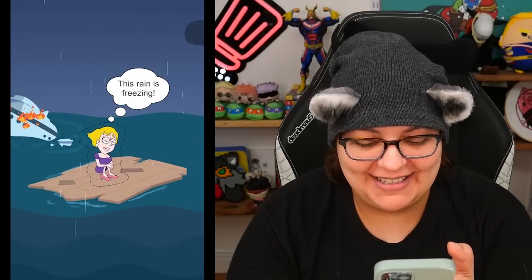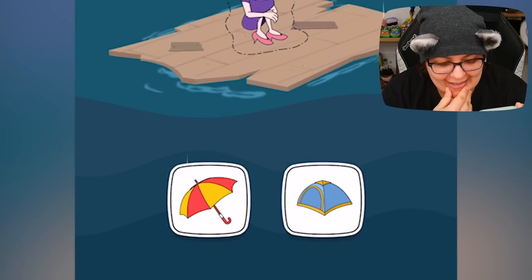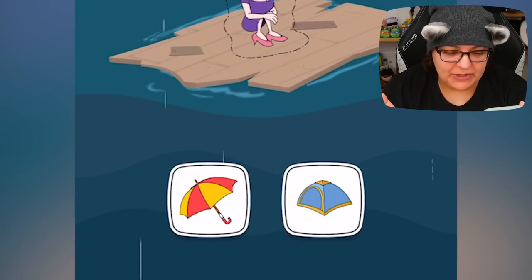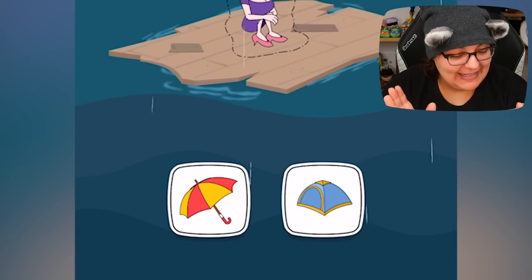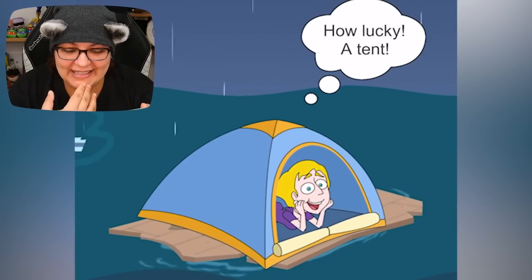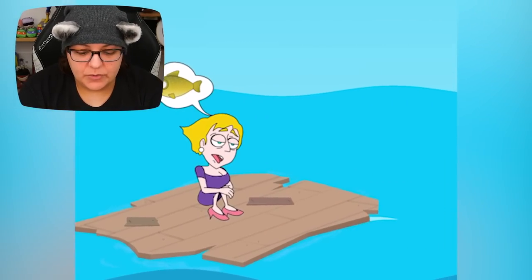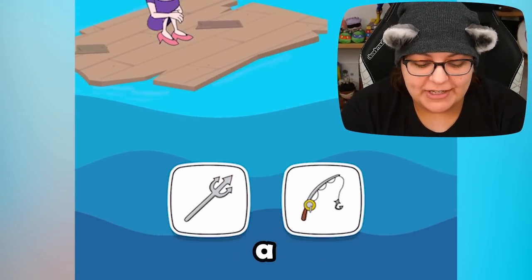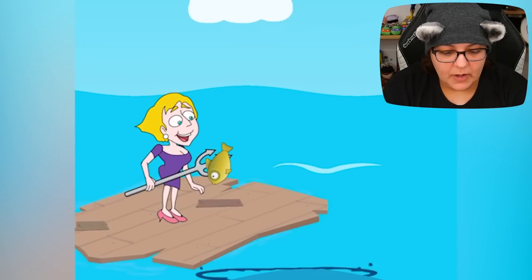Now we're doing the Titanic rafting. The rain is freezing so cold. Can we actually give her anything? Umbrella or a tent? I feel like we already saw the umbrella situation where there's going to be lightning. A tent would make sense. Let's see. How lucky — a tent. That worked out pretty good. Good for you. Now we're hungry. Let's get a fishing pole — or is there a harpoon? There's a trident. Let's do a trident. Oh, that was the right answer. I thought I was being unique. Apparently not.